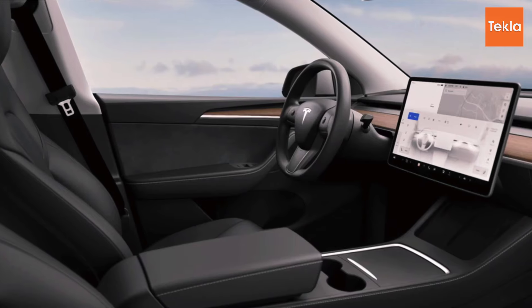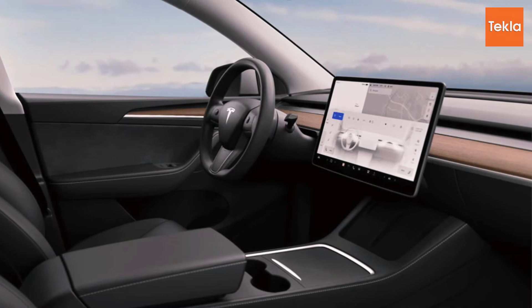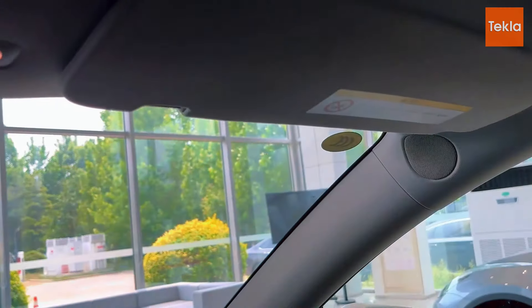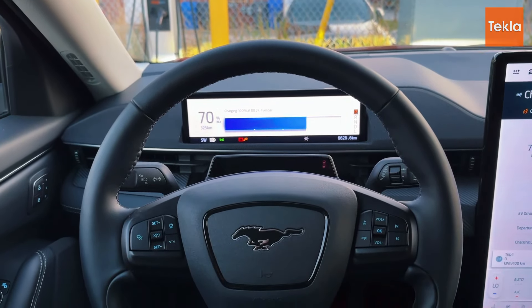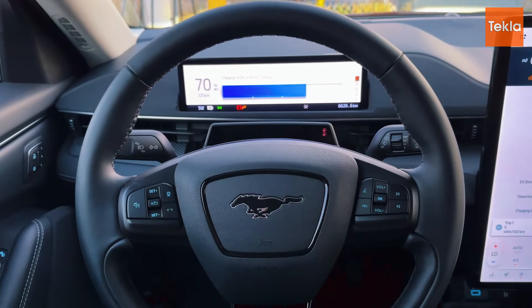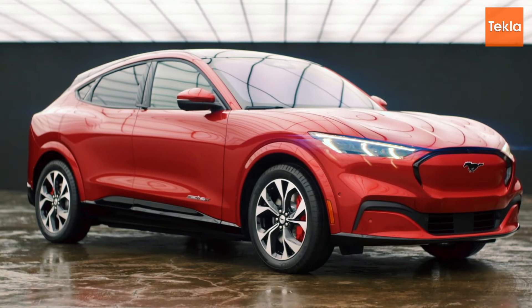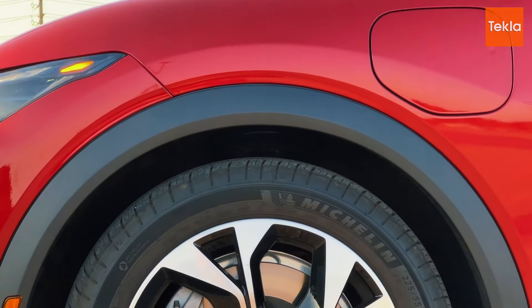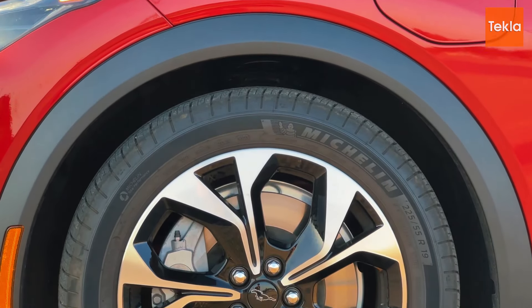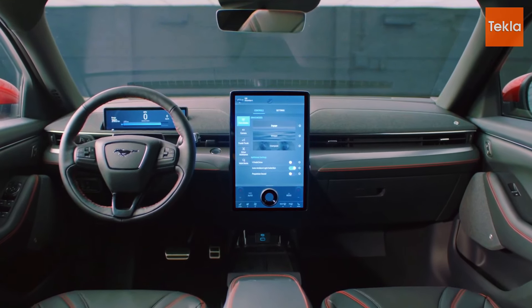The minimalist approach means the dashboard is uncluttered, providing a clean and modern look. The use of high-quality materials throughout the interior adds to a feeling of luxury, and there is ample room for passengers and cargo, making it practical for families or those who need extra space. Moving on to the Ford Mustang Mach-E, this SUV combines sportiness with elegance, featuring a bold grille and a sleek silhouette inspired by the iconic Mustang that exudes confidence.